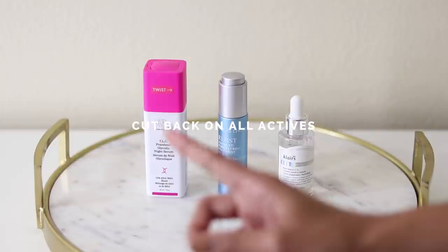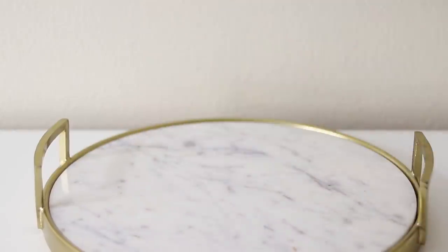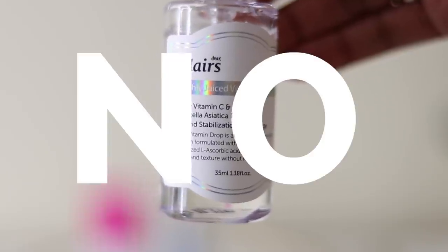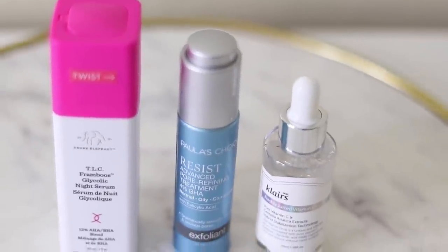Number five: cut back on all actives. That includes AHAs, BHAs, and vitamin C serums. Even if you have active breakouts, AHAs and BHAs will not help your skin if your barrier is damaged, so you have to cut them out — at least until your barrier is stabilized.